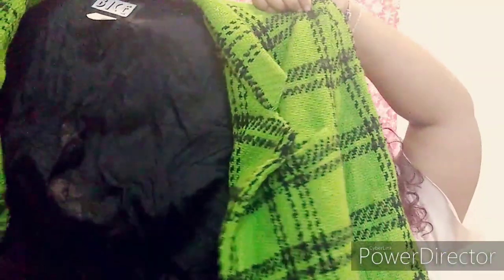Then we have this fantastic blazer which I've already shown on my Instagram — it's green, slightly oversized, brown-green. And then we have a basic again, just a pink mock neck top.